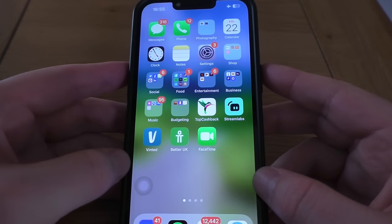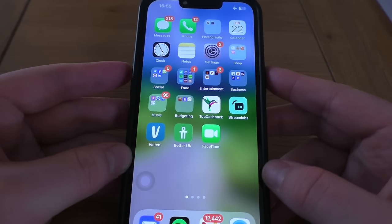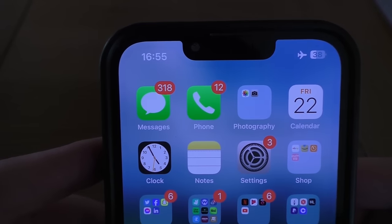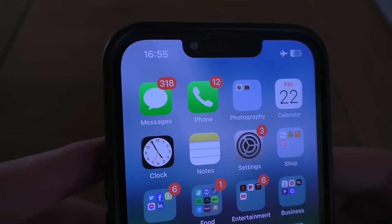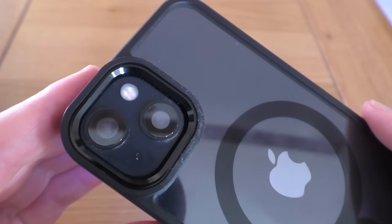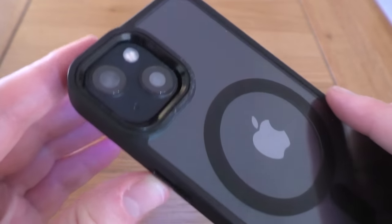It means my lock button is absolutely useless, my volume works intermittently, and also my camera lenses are all quite fogged up — you might not be able to see, you might be able to. Hello there.